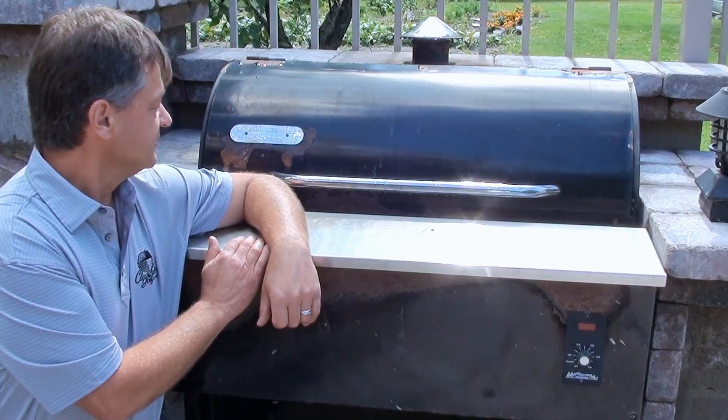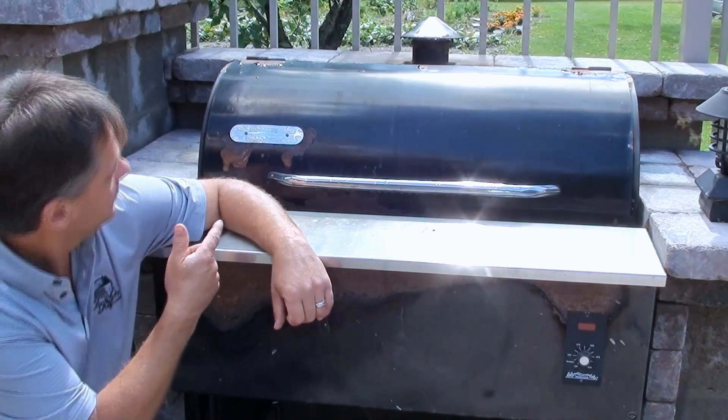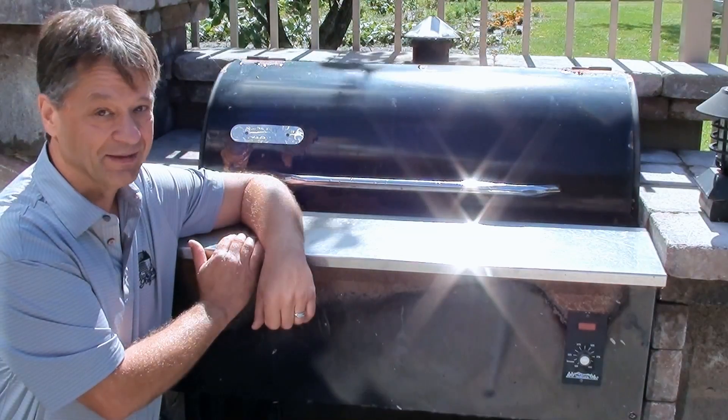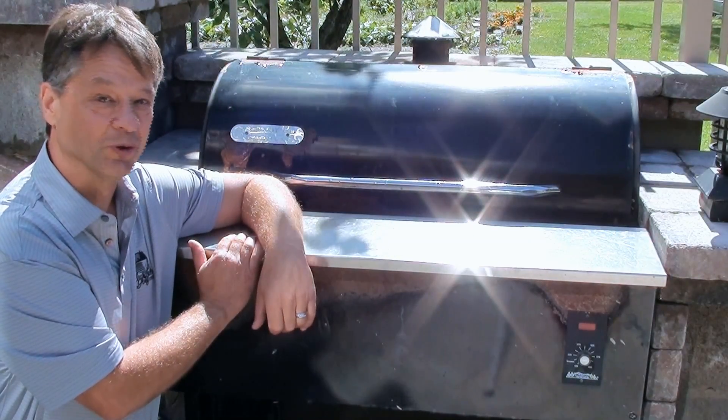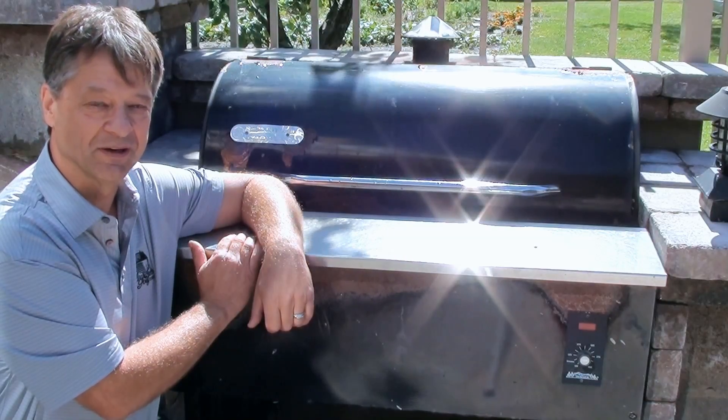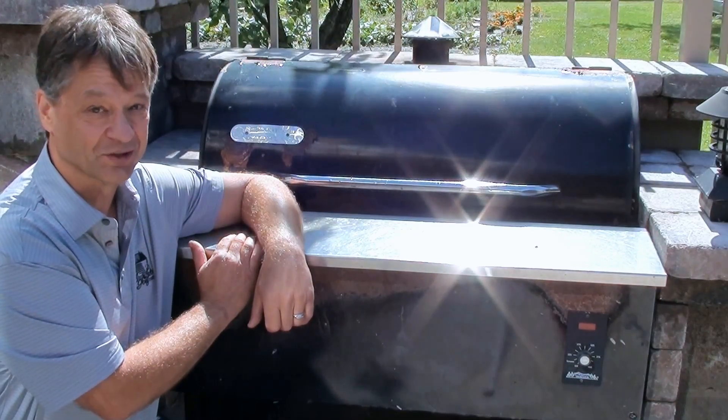But the one I want to talk most about is this one — the Smith & Wesson 500 Magnum. Here in Canada, it can get as cold as minus 40 Celsius, which is the same as minus 40 Fahrenheit, and whichever way you say it, it's cold.